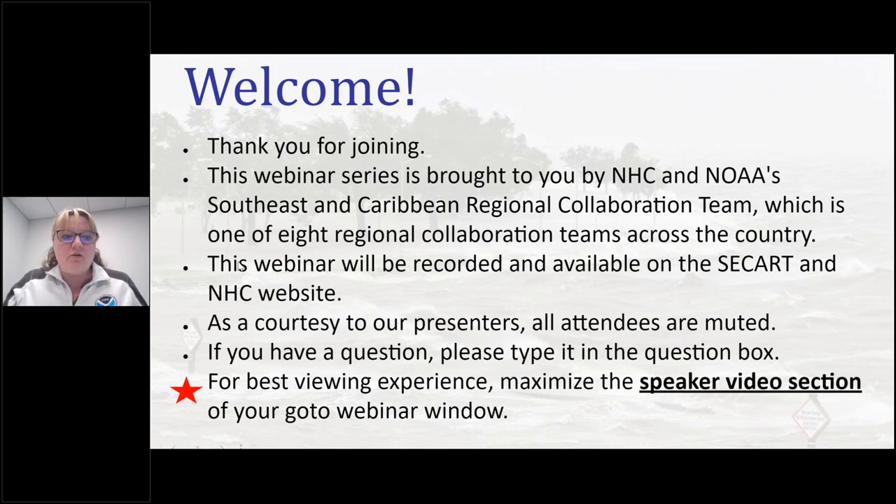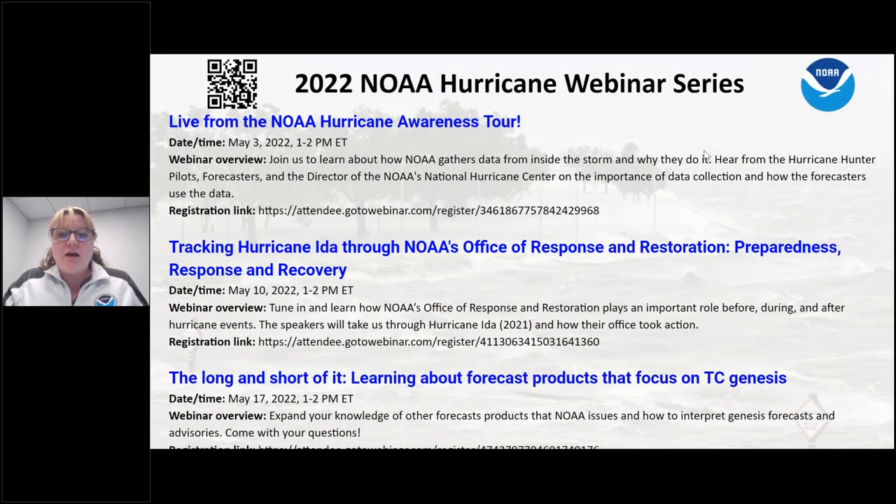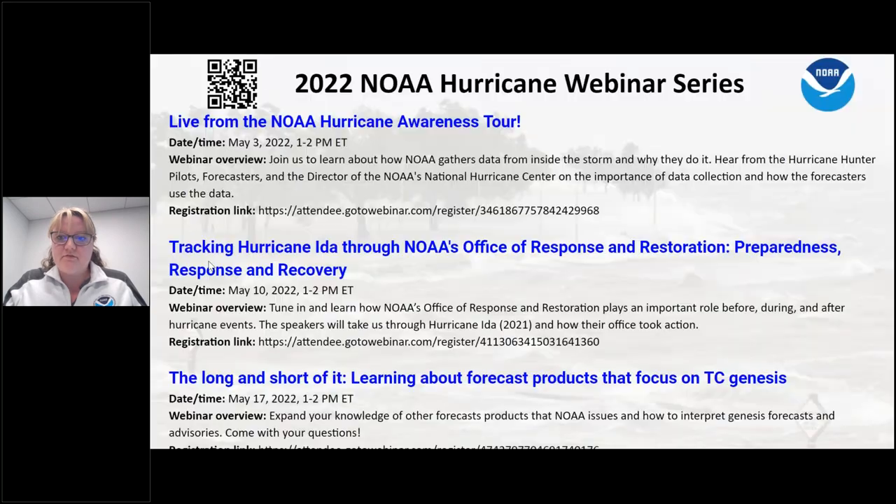Before we get started, I just want to alert you to two other webinars coming up. The first one's on May 10th, and you can scan the QR code in the top corner, which will take you to the website where you can register for either of these webinars or others coming up in the future. I'm going to stop sharing my slide, and it's going to be my pleasure to introduce you to Ken Graham, the director of NOAA's National Hurricane Center, who is standing out on the tarmac at Reagan National Airport in DC with some special guests. Over to you, Ken.